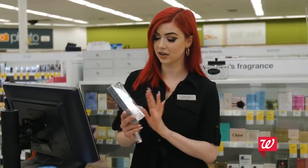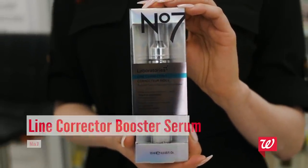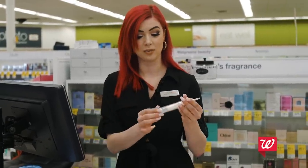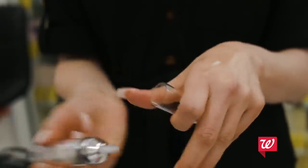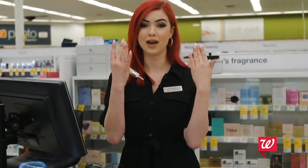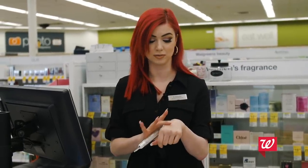Next in my skincare routine I like to use the Line Correcting Booster Serum by No7. This is one of our number one selling products — it looks like a little needle. With this you just want to use two pumps morning and night, and you put it on your cheekbones, your forehead, and the sides of your mouth. It's almost like Botox, so this stuff is really amazing.